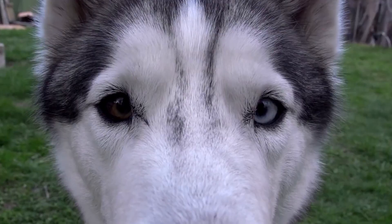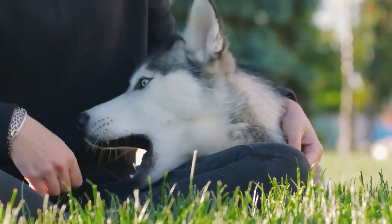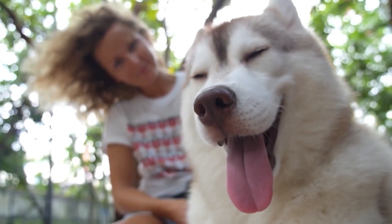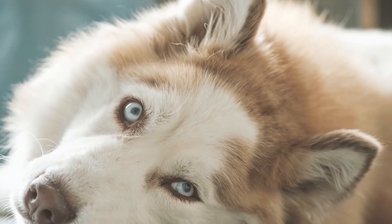Agility. Both breeds are good at agility training, which helps maintain their physical and mental strength. However, Siberian Huskies are more energetic compared to Malamutes and therefore perform better at agility activities.